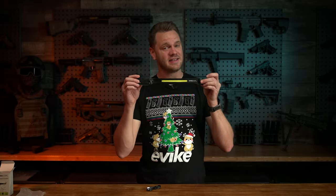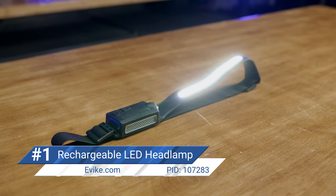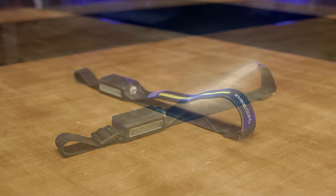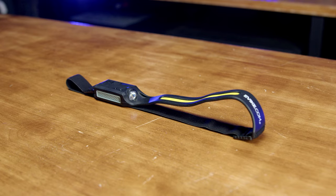In our number one spot is this evic.com USB-C rechargeable sensor activated dual LED headlamp. Everyone needs a headlamp — they're very useful on the airsoft field, especially if you're playing in low light situations and you need to find something, or even in regular everyday life when you just need a light when you're working on something.